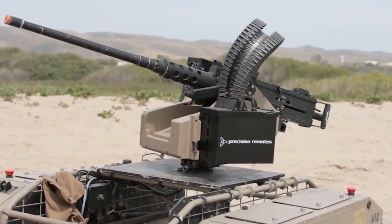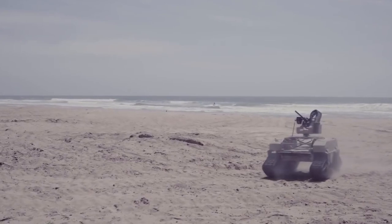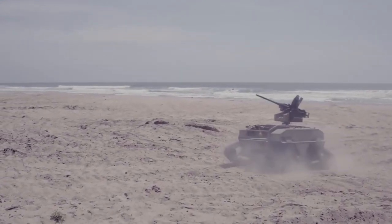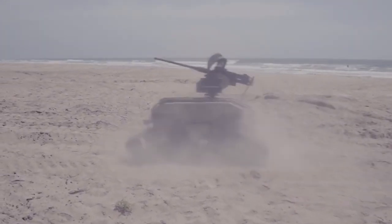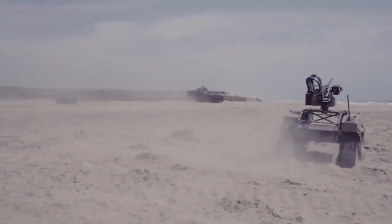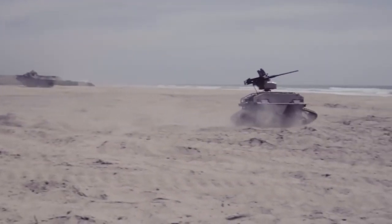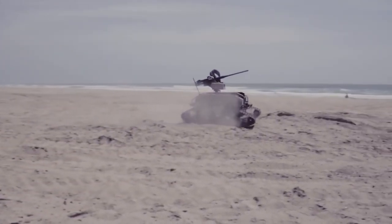With the help of a remote-controlled MUT, military personnel can scout an area before humans enter it. It can even be used for launching weapons. The U.S. military has signed a contract with General Dynamics Land Systems to buy 5,700 robots by 2024.